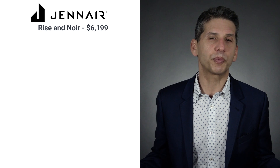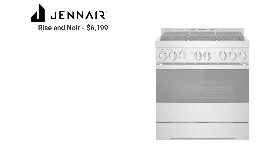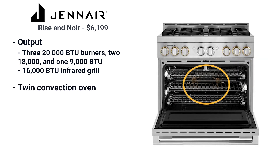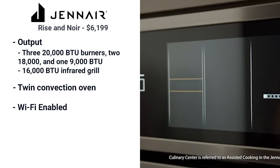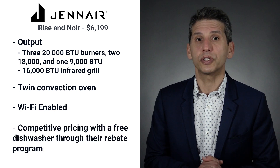JennAir is the premium appliance brand owned by Whirlpool Corp. In 2018, JennAir upgraded the whole line with two designs: the Rise and Noir. On the cooktop it is powerful for a pro range, with three 20,000 BTU burners, two 18,000 BTU burners, and a 9,000 BTU burner. The grill is now infrared at 16,000 BTU, the same as Wolf. The oven features twin convection for more even heat. Their Wi-Fi experience is the best in terms of functions, with tie-ins to recipes designed to enhance your cooking experience, and the range is competitively priced with a free dishwasher included.